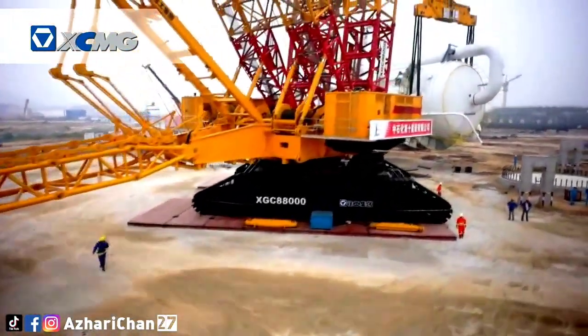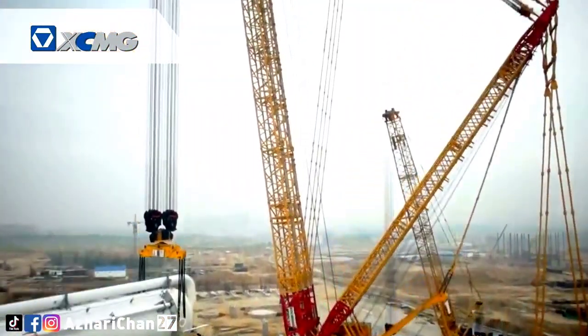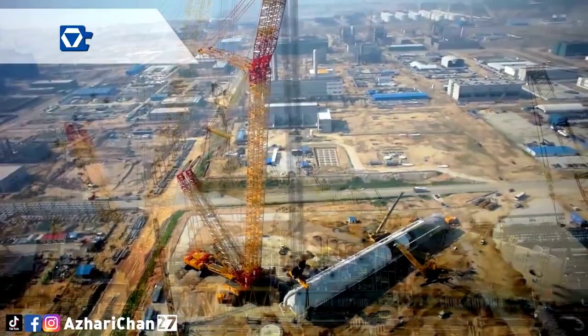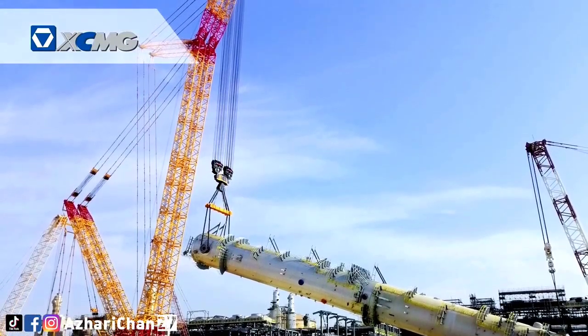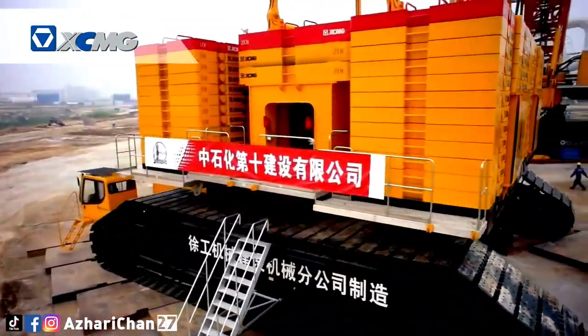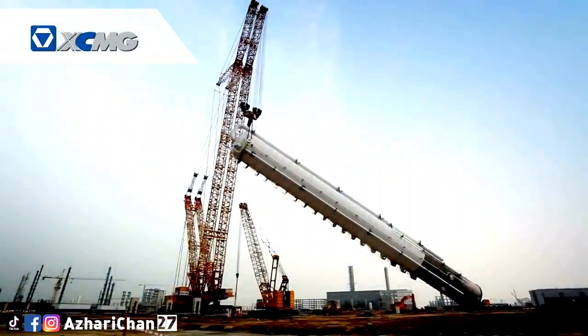The XGC 88000 is the world's number one crawler crane with CE mark approval, featuring three internationally pioneering technologies, six world-leading technologies, and more than 80 national patents. It was a major breakthrough in the industry, the first model to realize modular design for agile construction, helping China overcome the long-term monopoly of foreign brands in the super-tonnage crane sector.